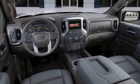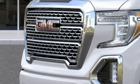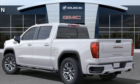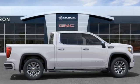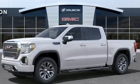Features include V8 engine, four-wheel drive, engine auto stop-start feature, trailer brake controller, integrated navigation system, Wi-Fi hotspot, heated and ventilated leather bucket seats, trailer hitch receiver, adaptive suspension, auto dimming rear view mirror, and automatic transmission.